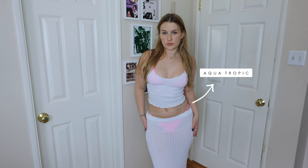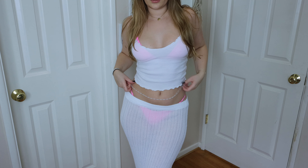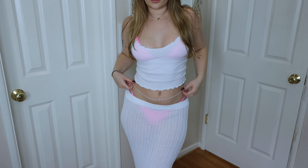Outfit number one: we have this long sleeve crochet top from Beginning Boutique — it's super soft and comfy. You could definitely wear this over a bikini if you were going to the beach. Then these jean shorts from Garage, and I styled them with these plain black sandals from Princess Polly.